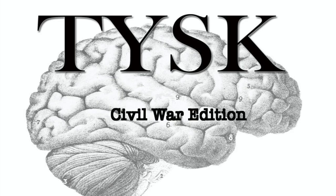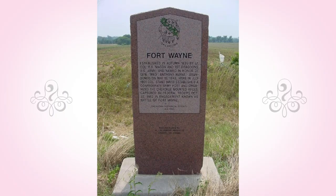Welcome to Things You Should Know, Civil War Edition. Today we are going to talk about the Battle of Old Fort Wayne, located in Delaware County, Oklahoma, on October 22nd, 1862.